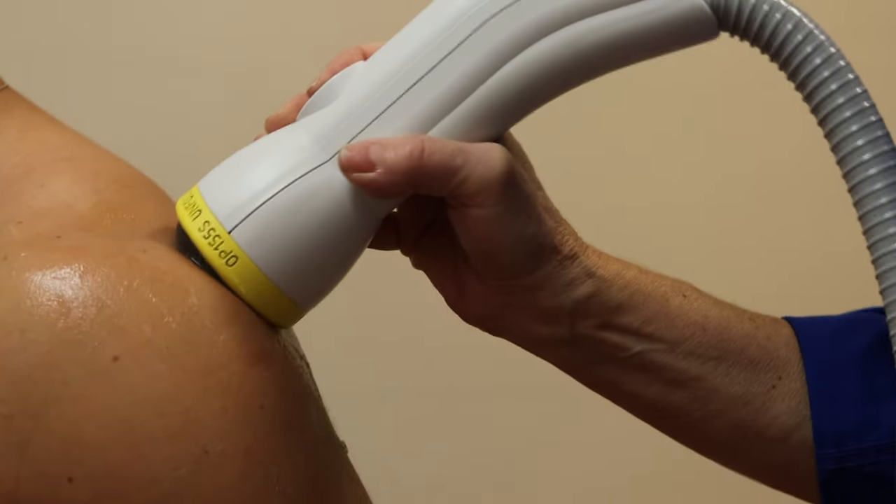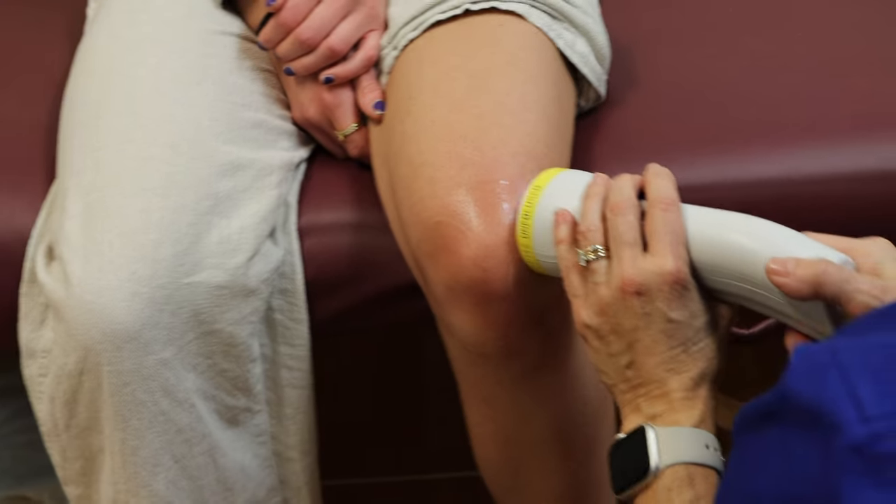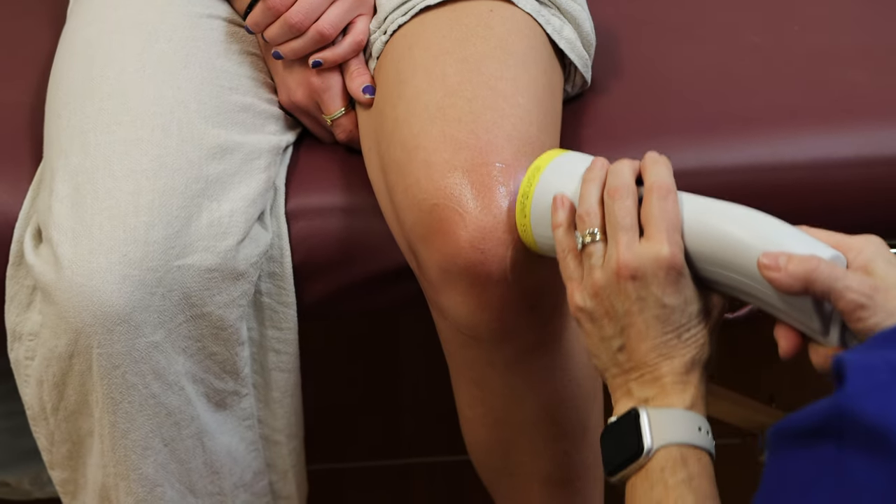It is used for shoulder pain, elbow pain, knees and feet, hips and back.